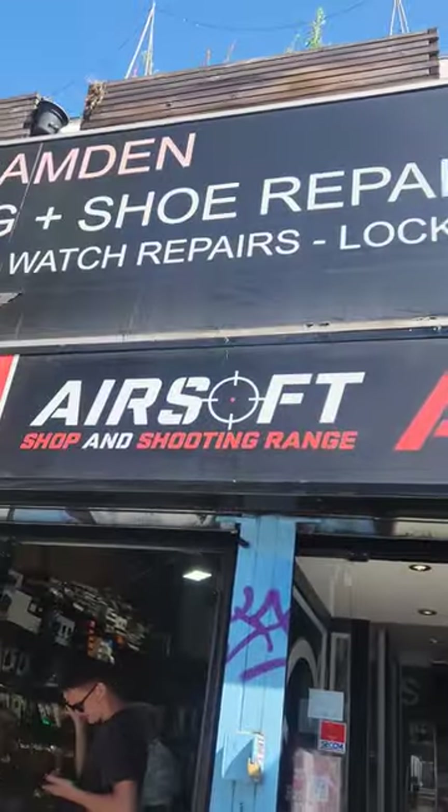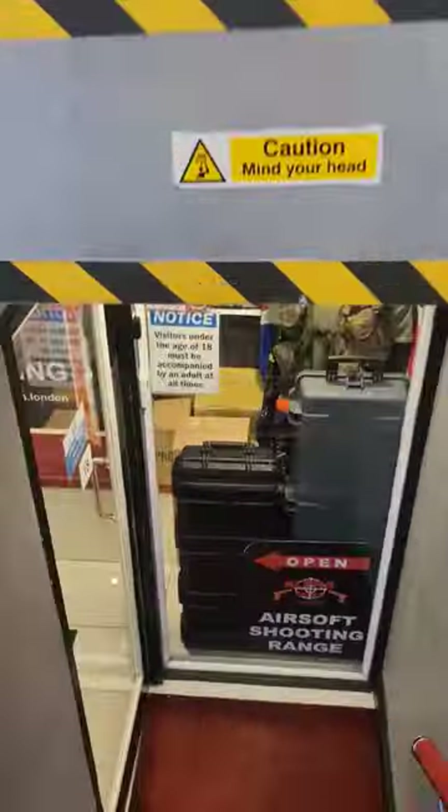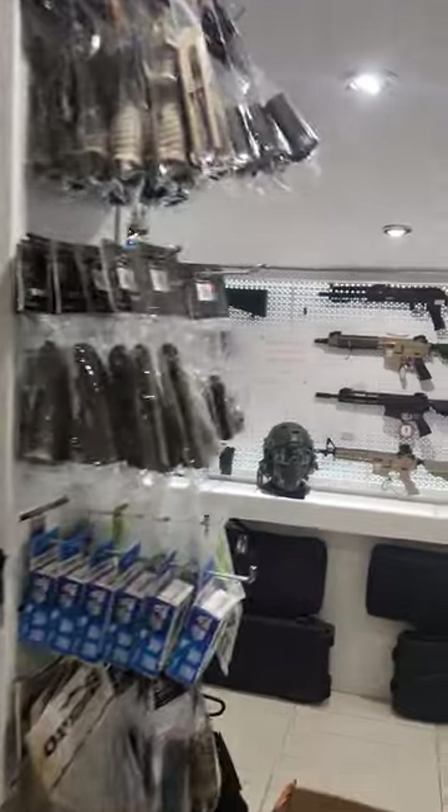I'm here in London and I decided to check out some airsoft places. First up is AGL. We gotta go downstairs for this one because this place is located below ground.